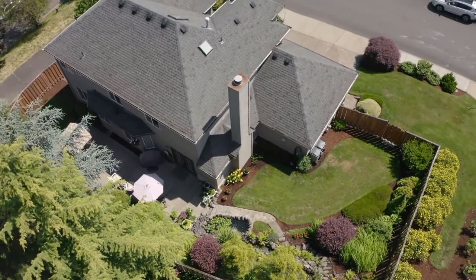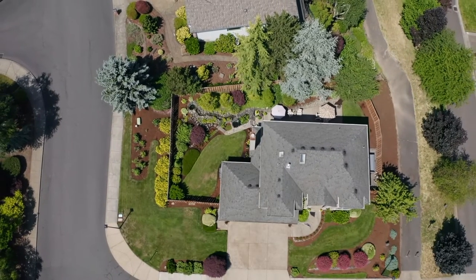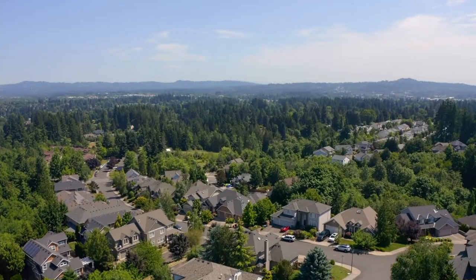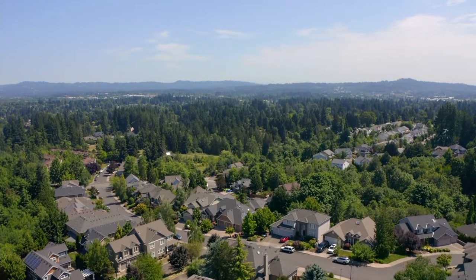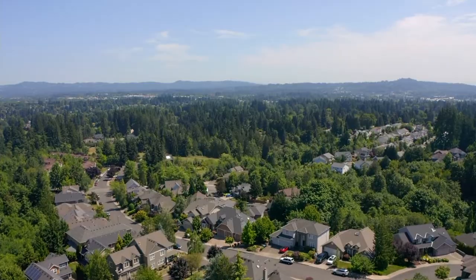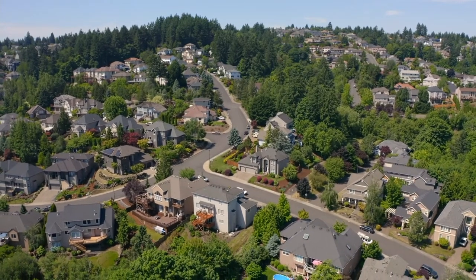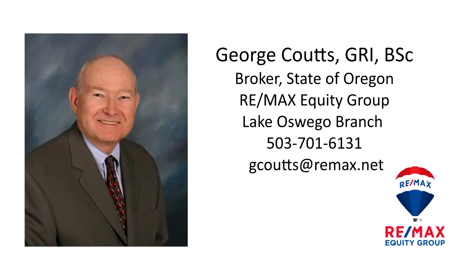An impeccably maintained and updated home in a fantastic Bull Mountain neighborhood — it's all here, ready for you to call home. This is just a preview; there's so much more for you to see. For more information or to schedule your own personal tour, please contact George Coutts with RE/MAX Equity Group at 503-701-6131.